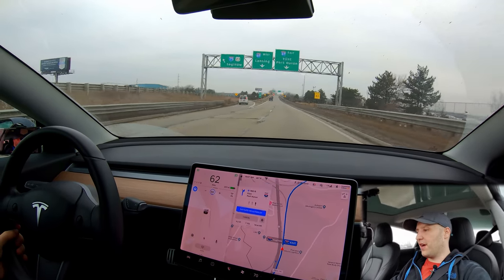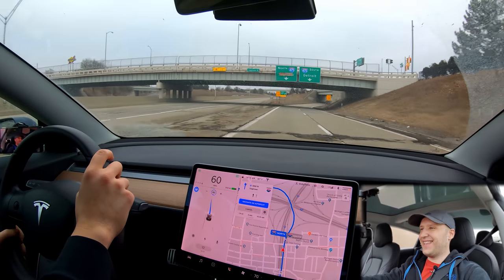Wow, really aggressive lane change by the car there. Okay, we're going over the line. What the heck is going on here?